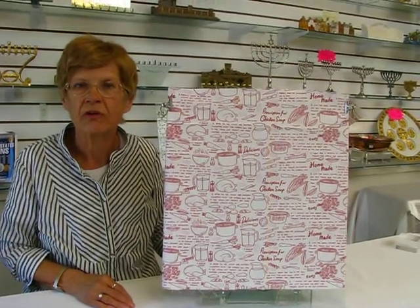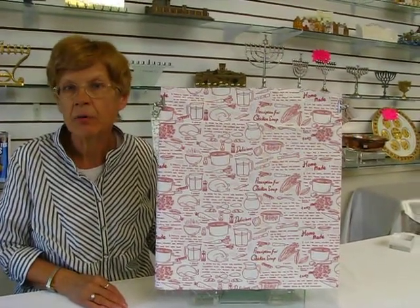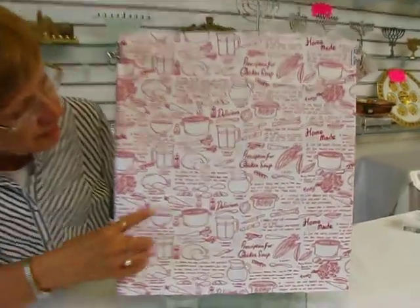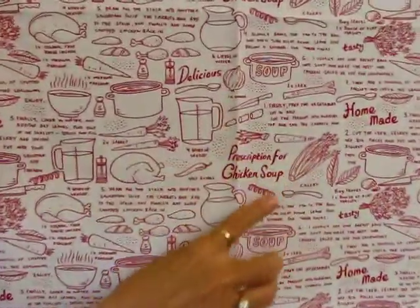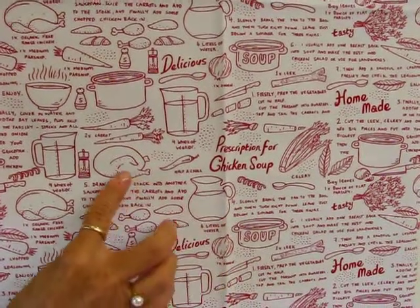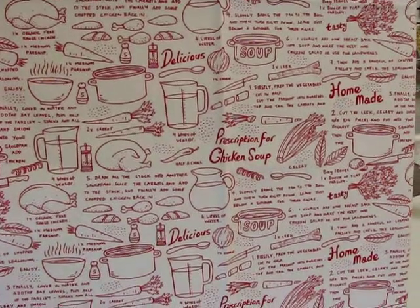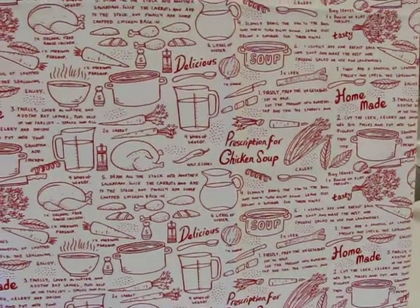Proceeds from the sale of this fabric go to support the Jewish Children's Adoption Network, the only network of its kind in the Western Hemisphere. This fabric features the recipe for how to make chicken soup — we have water, we have the chicken, we have carrots and parsley and bay leaves, everything you need to make chicken soup.